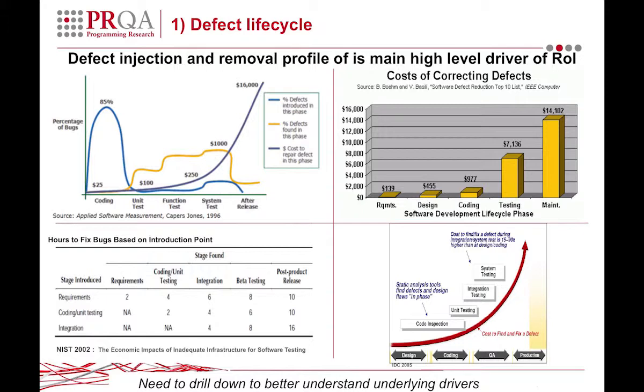Bottom left shows some figures from NIST that are slightly more conservative, but interestingly split that mix down between the stage found and the stage that defects are actually fixed.